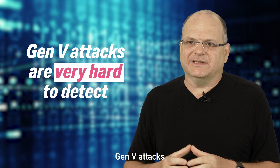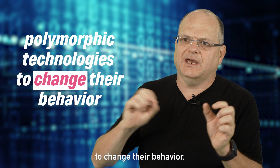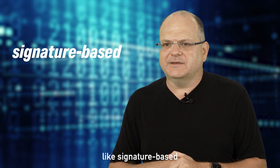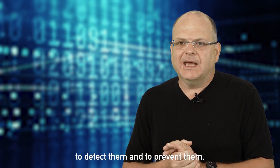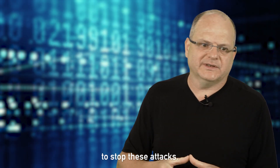Gen 5 attacks are usually very hard to detect. They use polymorphic technologies to change their behavior, so signature-based technologies are not very effective to detect or prevent them, and we must use new ways of thinking to stop these attacks.